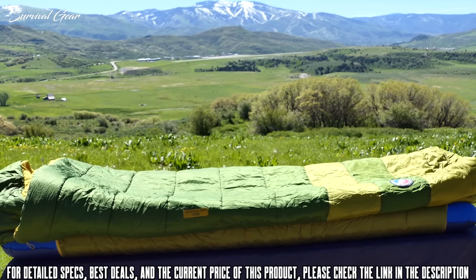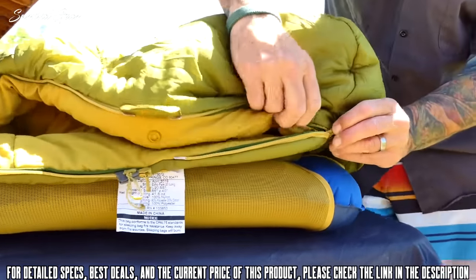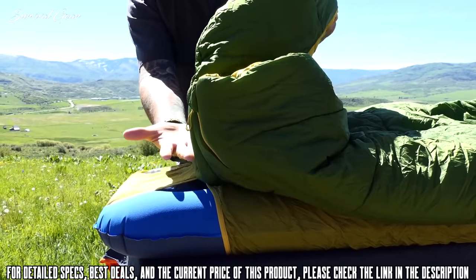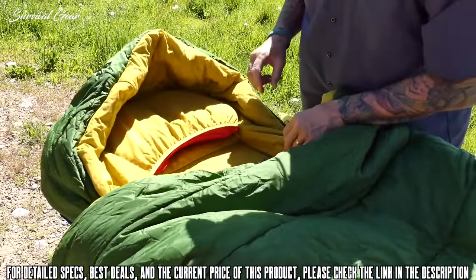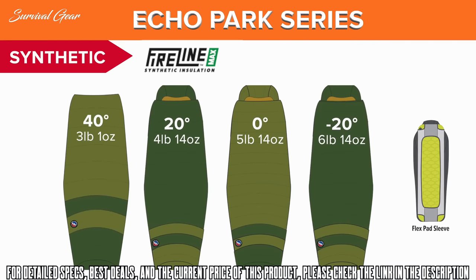The synthetic series, the Echo Park, uses our proprietary FireLine Max insulation. This insulation is a 50% post-consumer recycled polyester with a blend of hollow and solid fibers to maximize comfort, loft, and warmth. The Echo Park bags also feature a cozy cotton polyester lining that feels a lot like the sheets on your own bed. The Echo Park bags with FireLine Max come in four temperature ratings: 40, 20, 0, and negative 20 degrees for those really braving the elements.